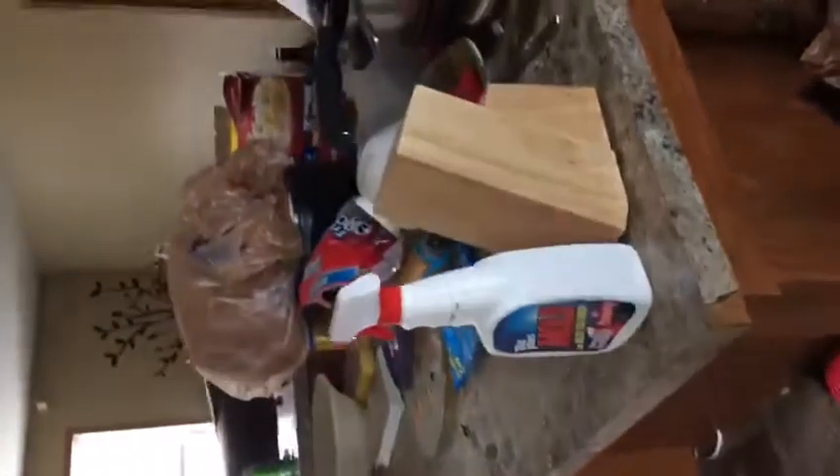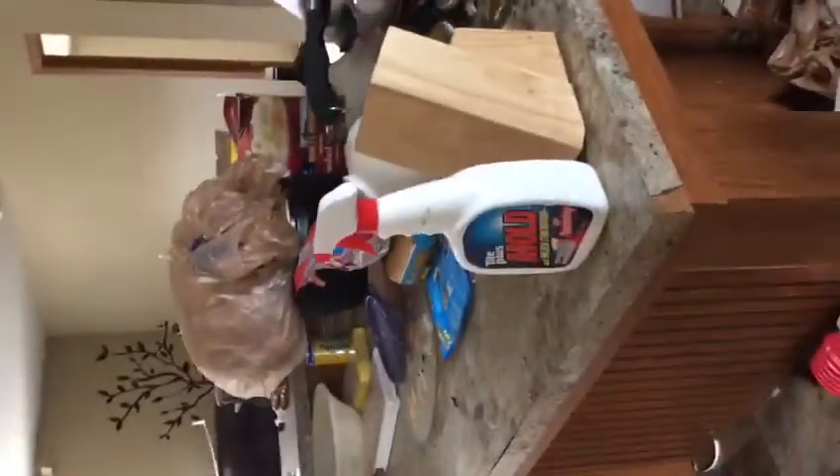Again, kitchen — here's what's left of the cabinets and countertop, probably not salvageable at all. This island may be able to be recounted — we'll have to see the shape of it once all this stuff is off of it.